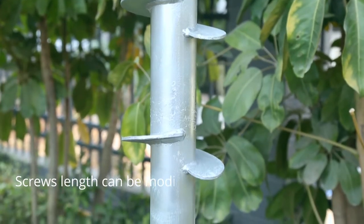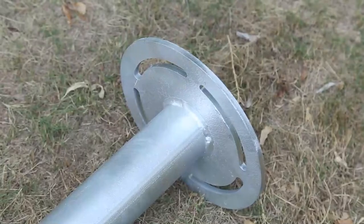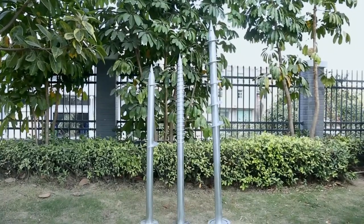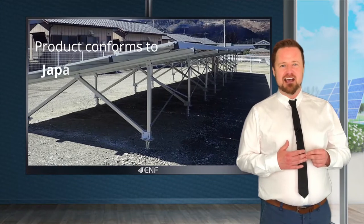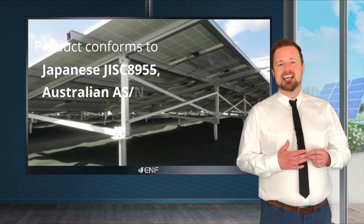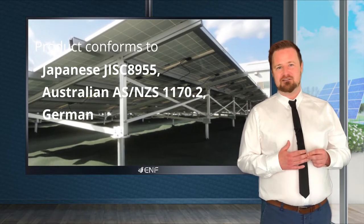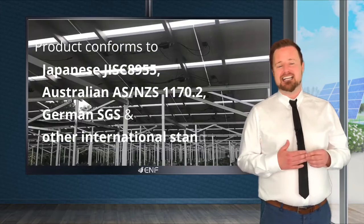Screw lengths can be modified from 1200 to 3000 millimetres to suit the exact requirements of your project. This product conforms to Japanese JIS C 8955, Australian AS/NZS 1170.2, German SGS, and other international standards.